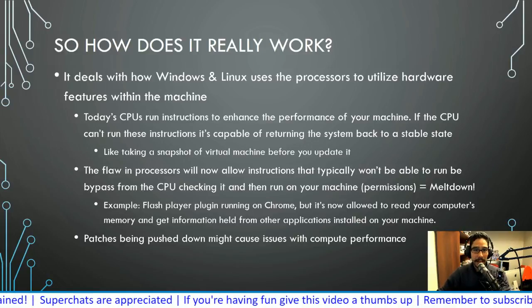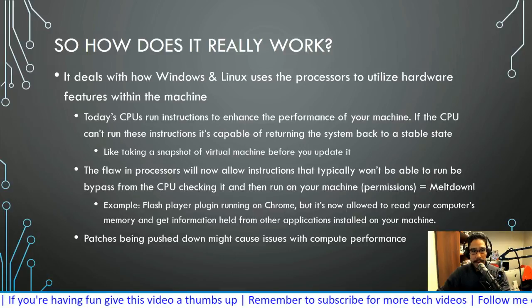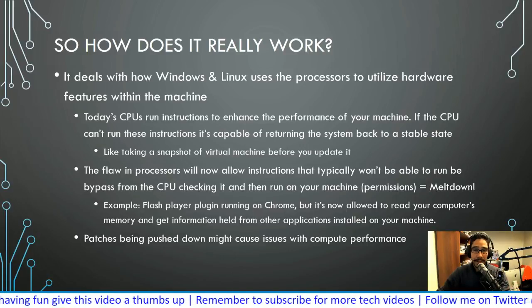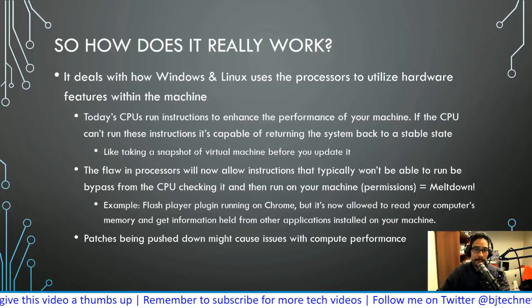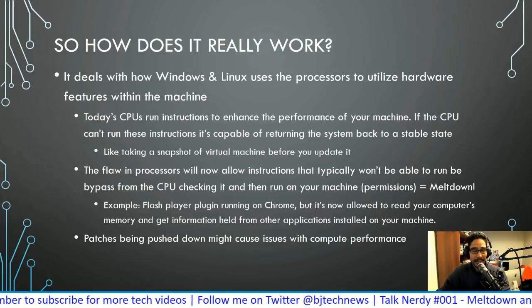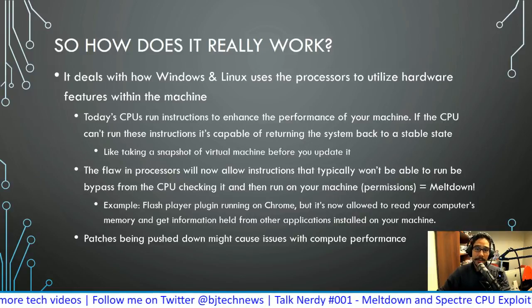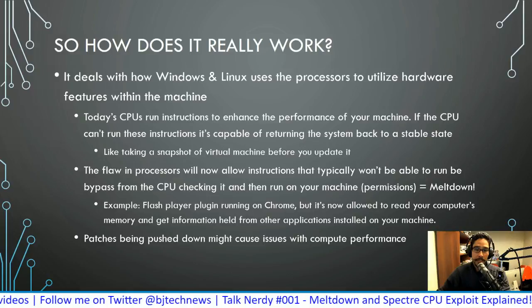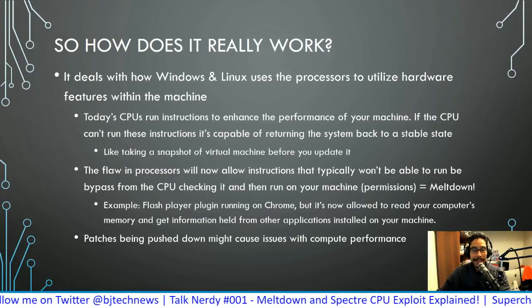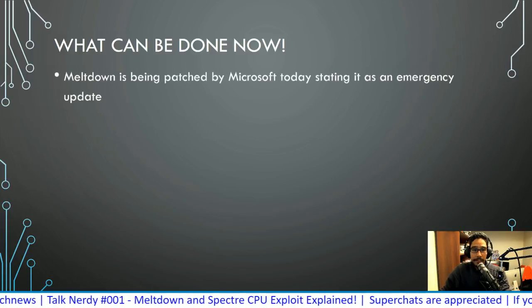Some of these patches may cause performance problems. If you're running a very old processor — I'm assuming anything lower than fourth-generation Intel — you might see some performance issues. Anything sixth, seventh, or eighth generation, you're not going to see a huge delay. Especially for gamers running an i7 seventh-generation processor, you're probably not going to feel any impact.